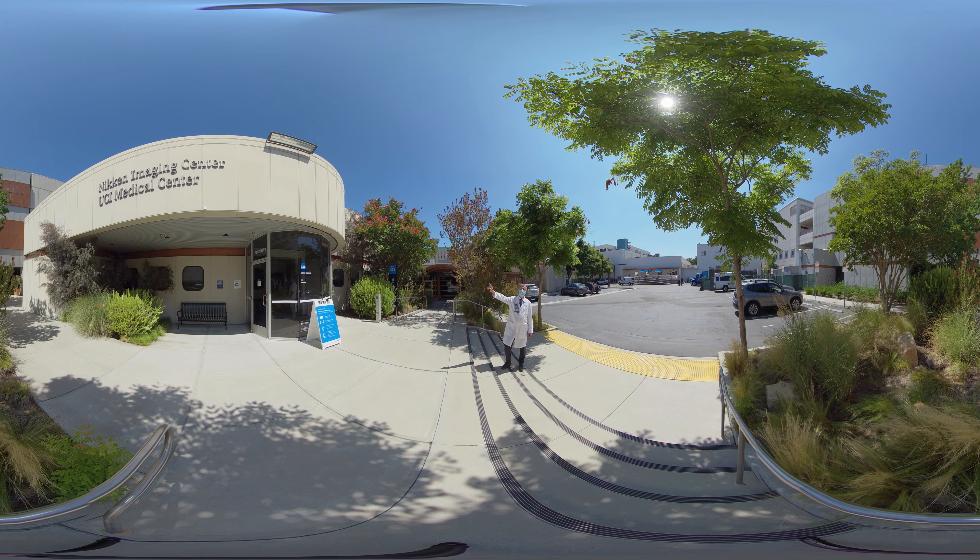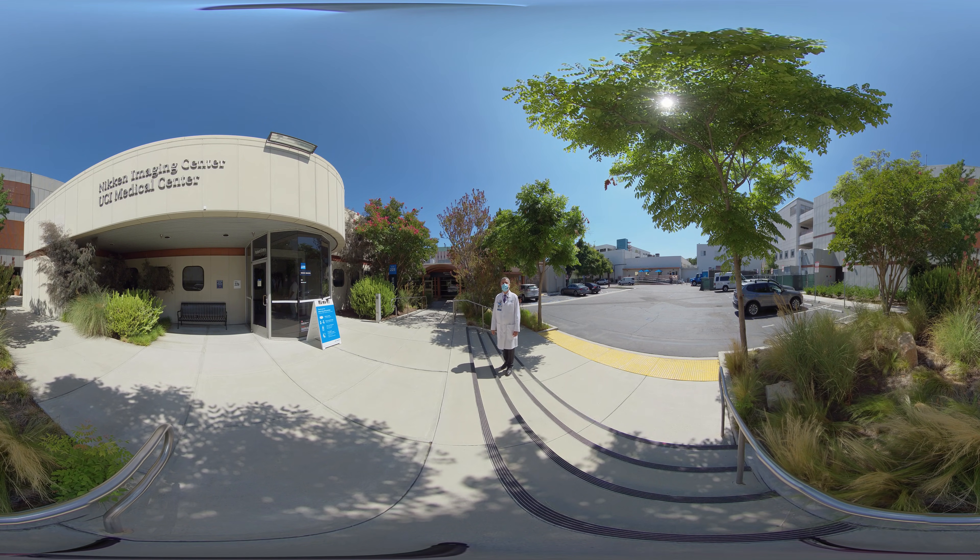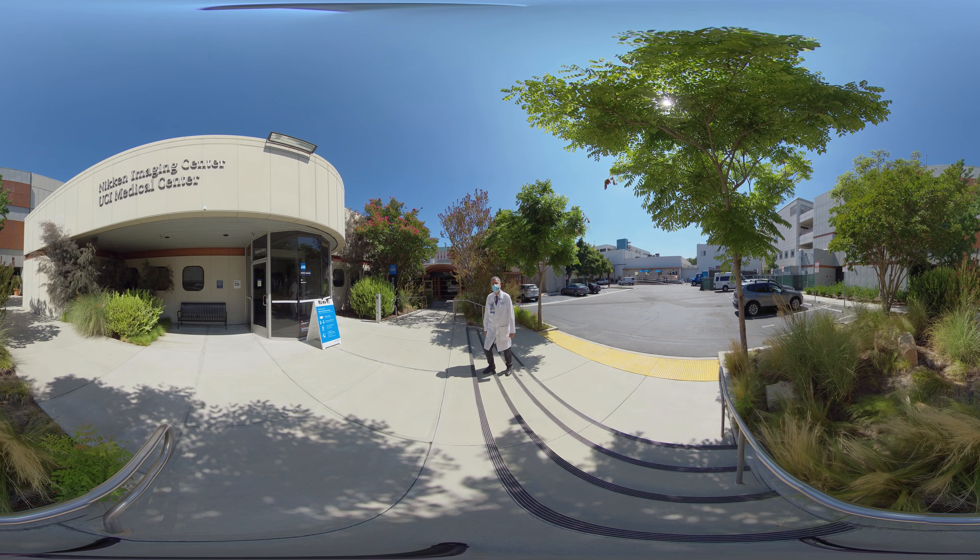Here we have our imaging center, Niken Imaging Center, and right behind me is the nuclear medicine department with some of our reading rooms. Please follow me.